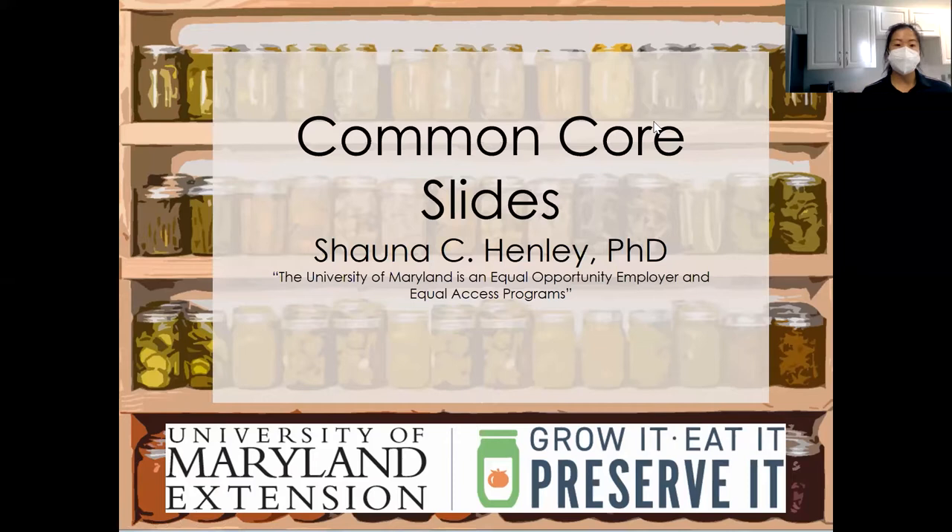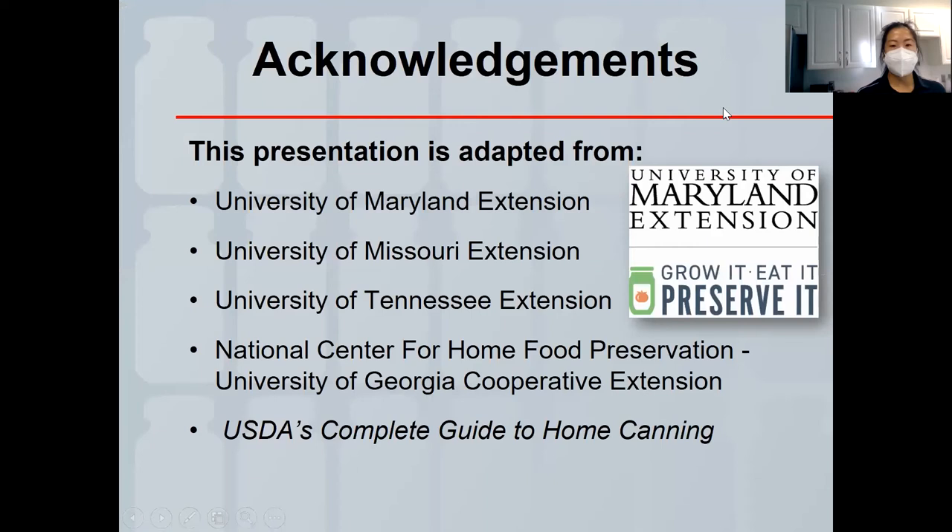We'll visit a couple of websites — either after the presentation or after the hands-on portion — that will be helpful resources when you're canning your garden's harvest. We want to acknowledge the National Center for Home Food Preservation, sponsored by the University of Georgia's Cooperative Extension. They are the experts in anything preserved, whether it's canning, freezing, or drying. We'll also visit the USDA's Complete Guide to Home Canning and other extension resources.